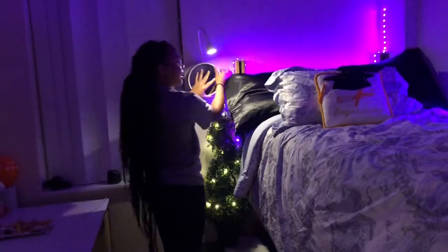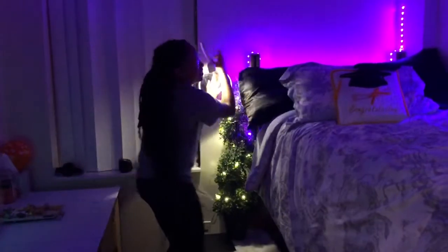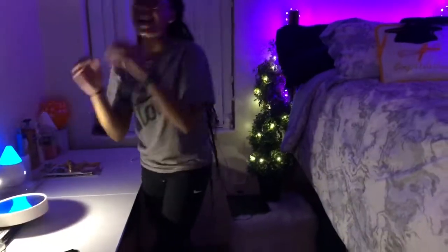And then I have to put my little light up here, but it ain't sticky right now. What are you doing, bro? Come on. Tell me.